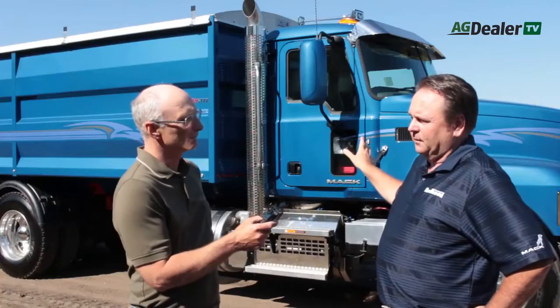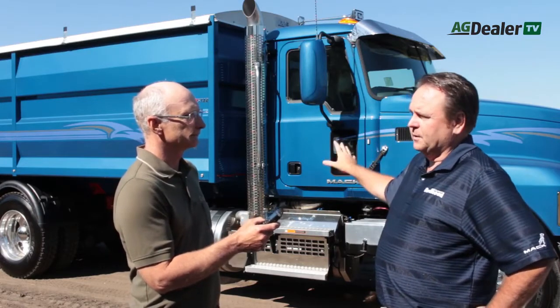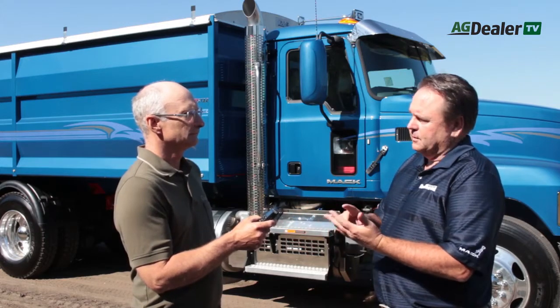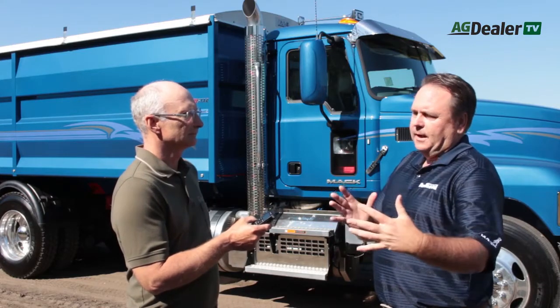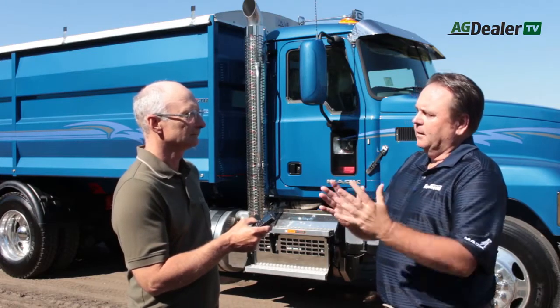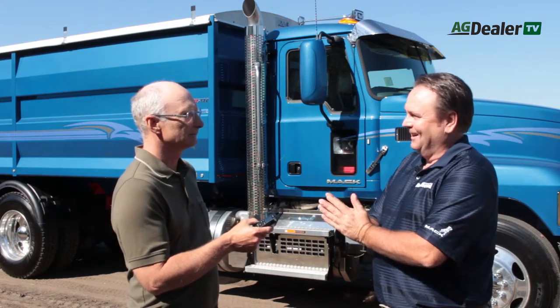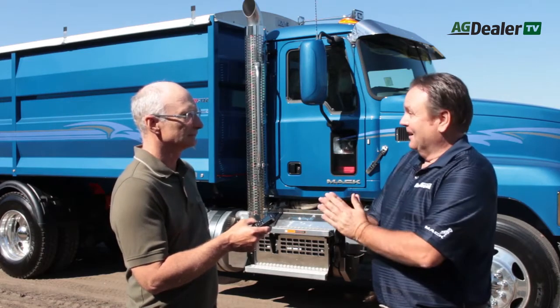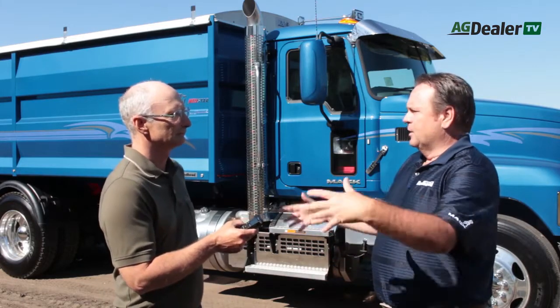So this is a 2018 model, and Mack builds the engine. We build the transmission. In this particular case we're focusing on the M Drive transmission. The M Drive is an automated manual transmission — AMT. The difference between that and an automatic transmission is this actually still has a clutch plate in it, so it's a dedicated transmission built by Mack to shift like a standard transmission but with no clutch pedal movement needed — no third pedal.